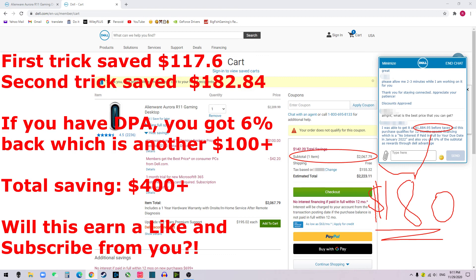Another thing you can do: if this agent cannot get a price that is close to your ideal price, you can always tell them to save the cart and send it to your email address. Then leave the chat and click the assistant — they're going to assign you with another agent.